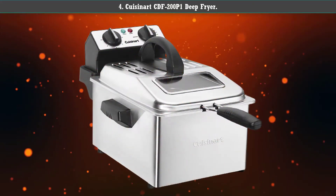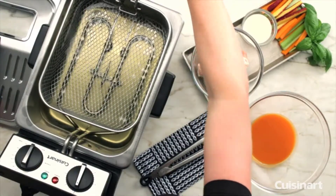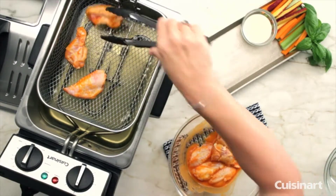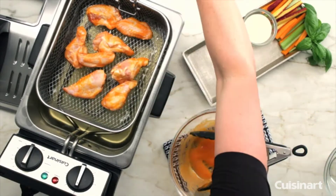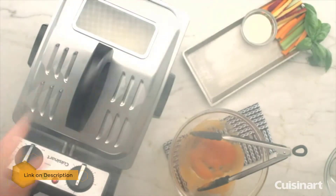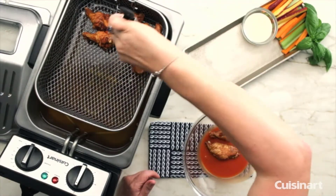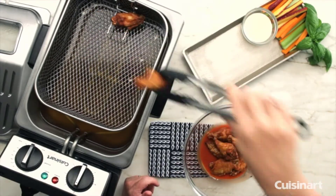Number 4: Cuisinart CDF-200P1 Deep Fryer. The Cuisinart deep fryer checks all the boxes, including a removable 1800-watt immersion heating element that can heat the oil quickly and recover the temperature just as quickly after food is added. The temperature is adjustable from 175 to 375 degrees with a simple dial, and lights indicate when the cooker is on and when the temperature is reached. A second dial lets you set the cooking time up to 30 minutes.